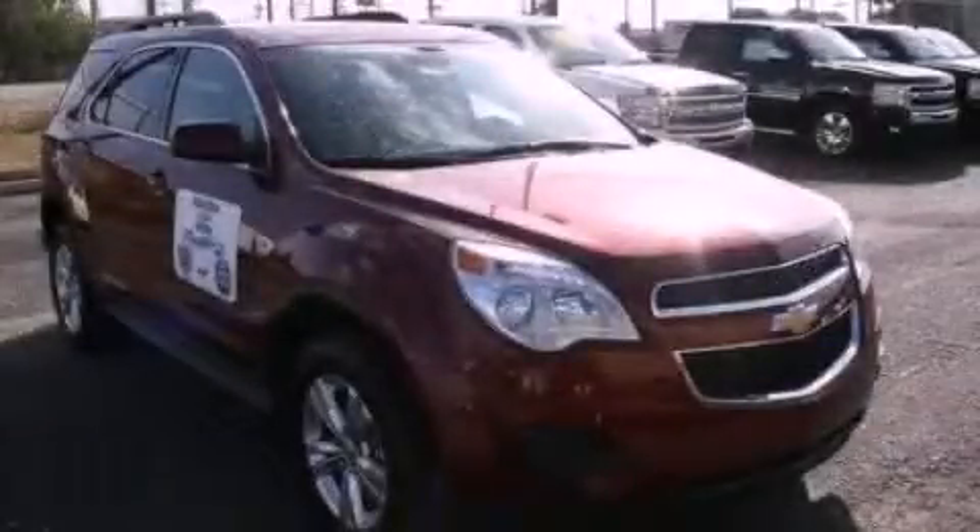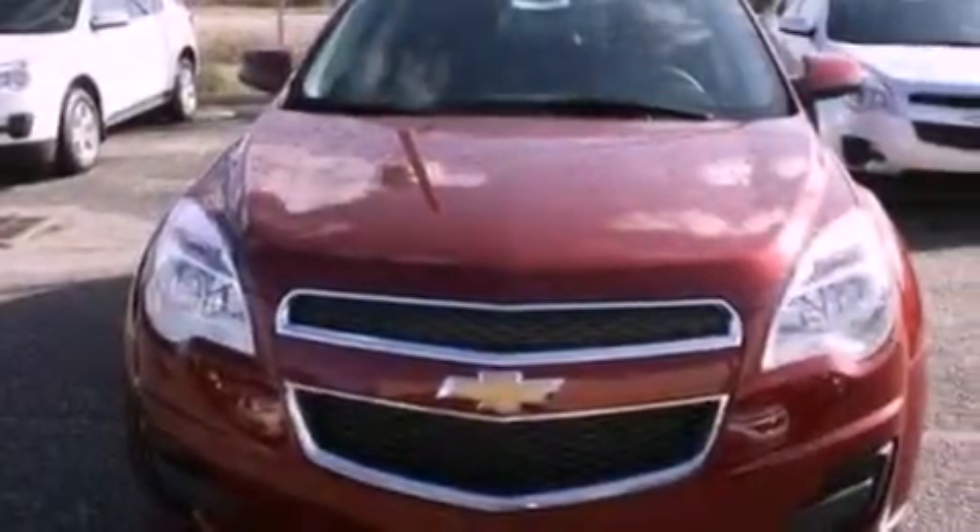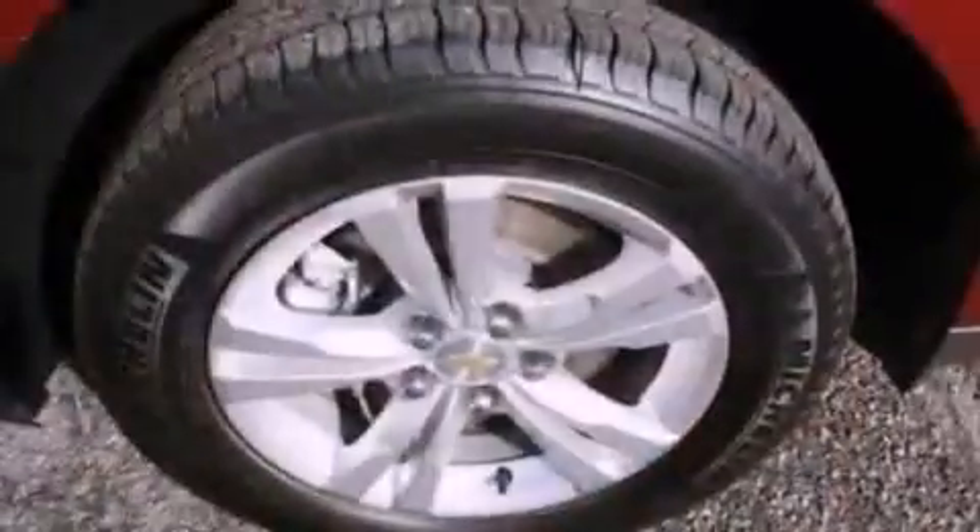This is a 2012 Chevrolet Equinox, a car-like ride in a space like an SUV. It features a four-cylinder engine and an automatic transmission.